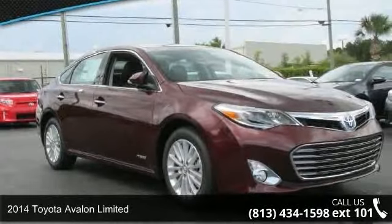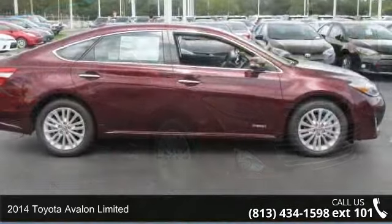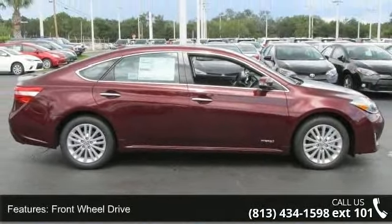Presenting the 2014 Toyota Avalon Limited. If you are looking for a first-rate auto, this one could be yours today. Enjoy these notable features: